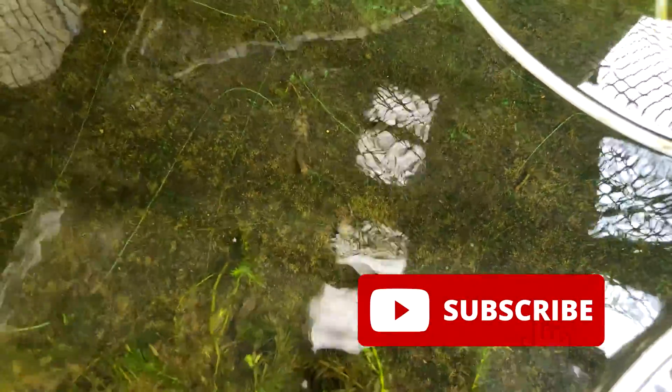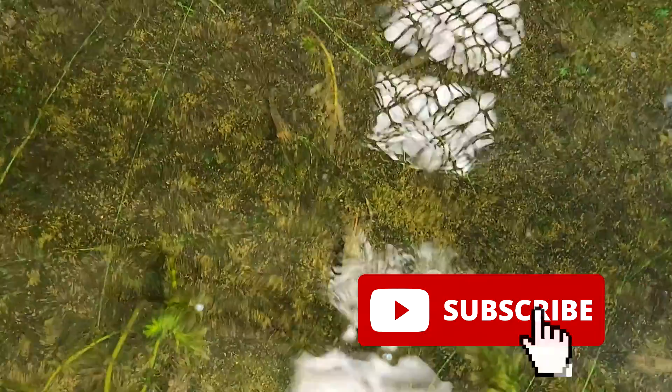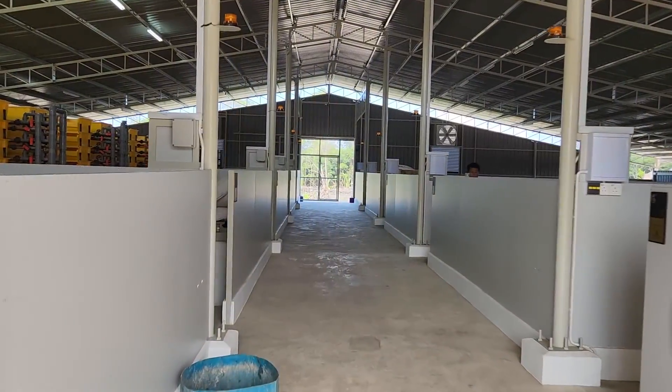Welcome back, guys. For those who are new to RS Aquaculture, we actually produce content with regards to shrimp farming and mud crab farming using RAS systems. If you like our content, do like and subscribe so you'll get a weekly notification on our latest video. So back to our topic for the day.